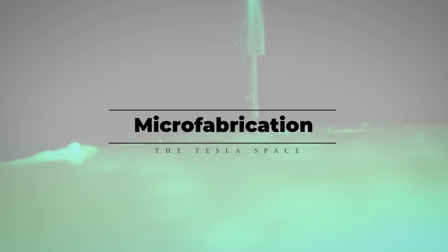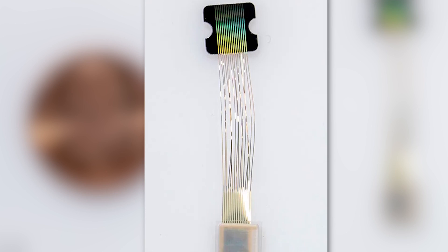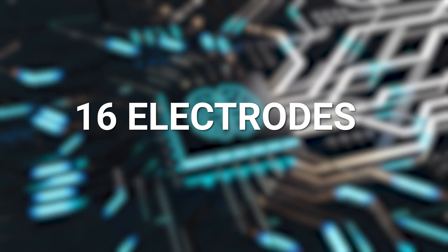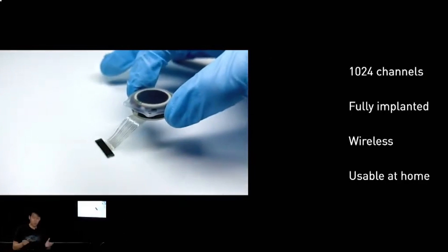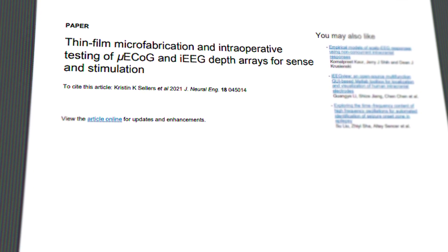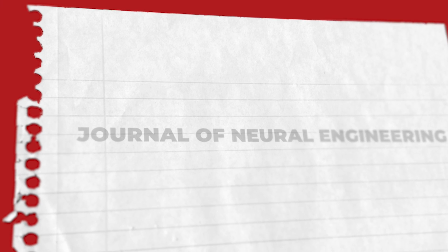One of the processes Neuralink discussed specifically was the microfabrication of their electrode wires — the probes inserted directly into the brain tissue of the cerebral cortex. The N1 device is attached with 64 individual wires, each carrying 16 electrodes, for a total of 1,024 channels of communication between the implant device and the brain. Neuralink uses a thin-film microfabrication process to create these wires. Details can be inferred from a 2021 paper in the Journal of Neural Engineering titled "Thin-Film Microfabrication and Intraoperative Testing of Depth Arrays for Sense and Stimulation" by Kristen K. Sellers.